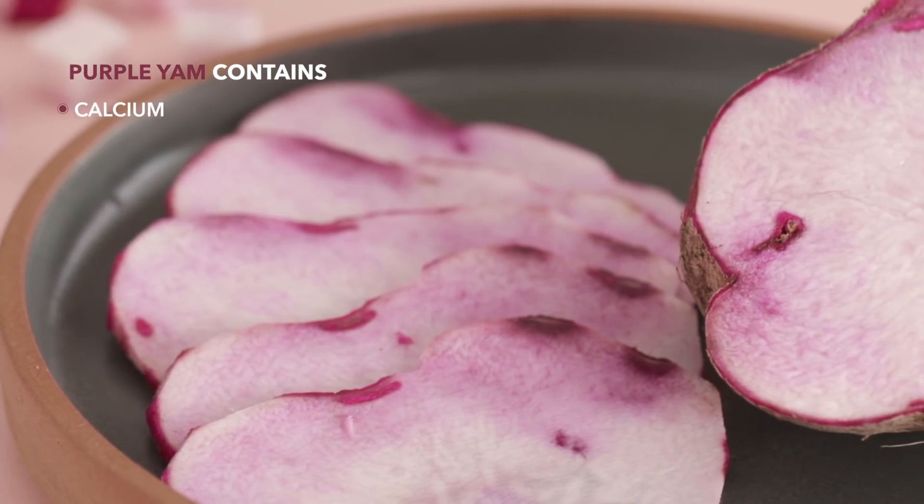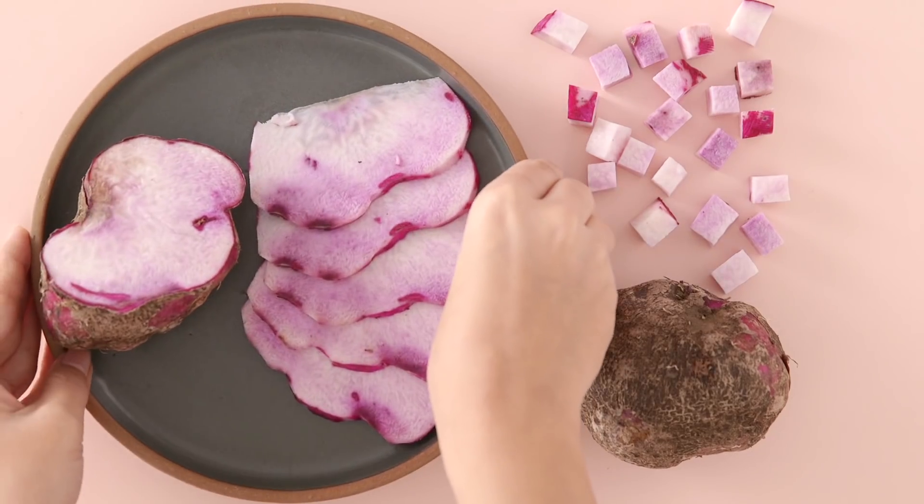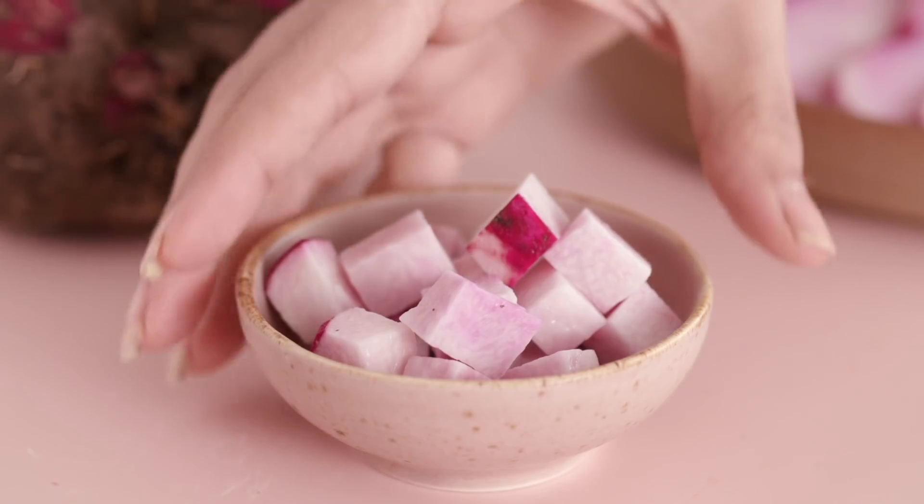Purple yam is loaded with calcium, potassium and antioxidants that actually give it its signature purple color. Slice it up, fry it or grill it, or even add it to sabzi. Undiyu is a popular recipe that uses purple yams among a whole host of other winter veggies — check out this healthy version we made of the Gujju classic a while ago.